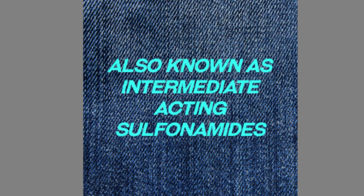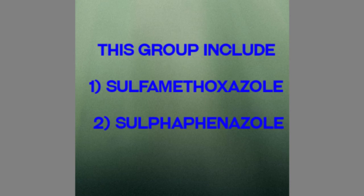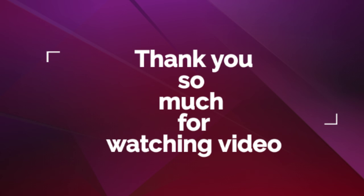This group is also known as intermediate-acting sulfonamides. This group includes two drugs: sulfamethoxazole and sulfaphenazole. The third category will be covered in the next video.